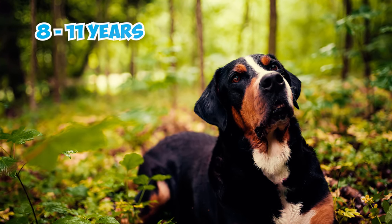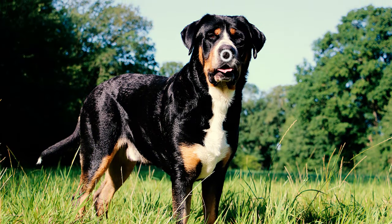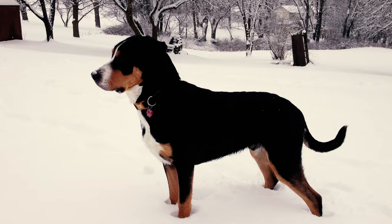Number fourteen: these large-sized dogs typically live between 8 and 11 years, which is relatively long for their size. While larger dogs often face more health issues and shorter lifespans, the Swissy experiences fewer problems compared to other breeds of similar size.